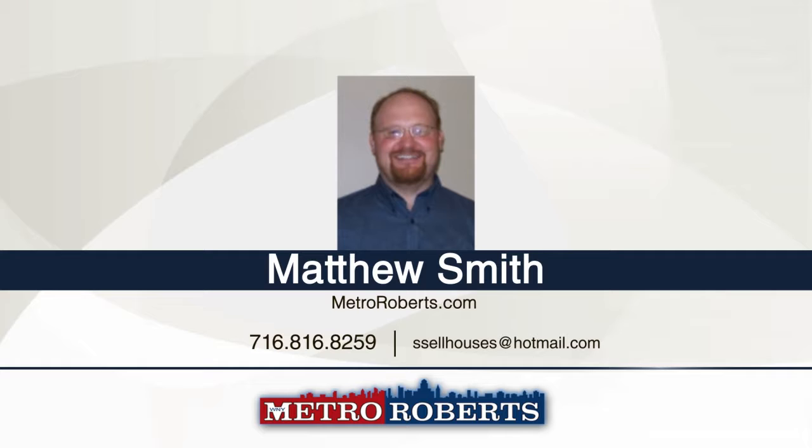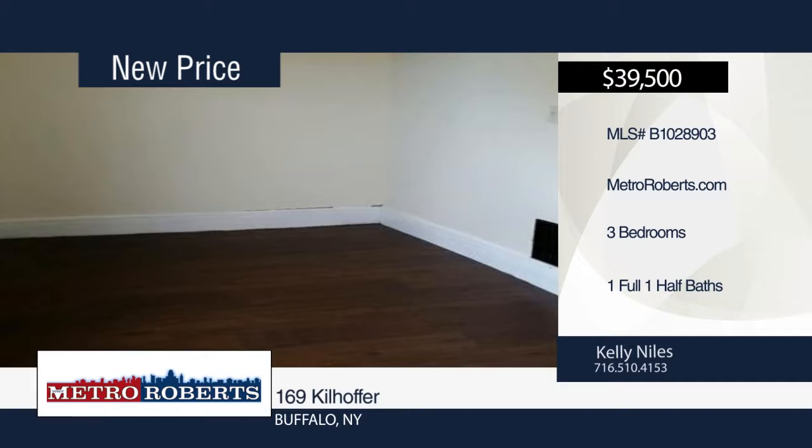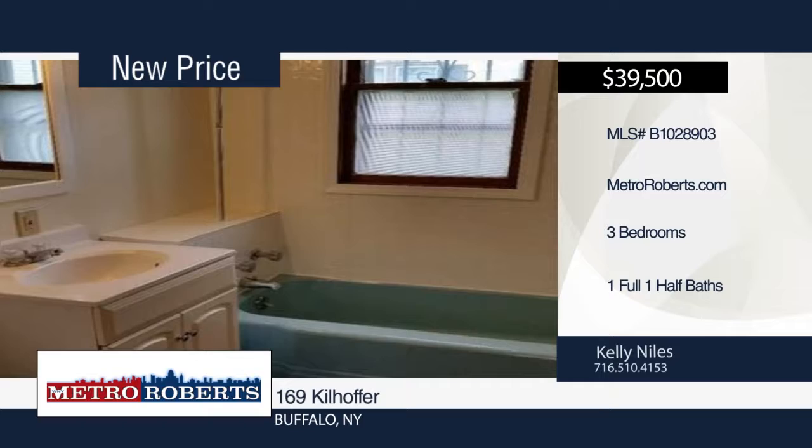Take a tour of this three-bedroom, one-and-a-half bath home. Final laminate glued-down flooring, fresh drywall and paint can be found throughout the home. Additional updates include new furnace, hot water tank, and electrical. It's currently rented with property management in place. Rent is $700 per month. For more information and to schedule a tour, contact Kelly Niles today.